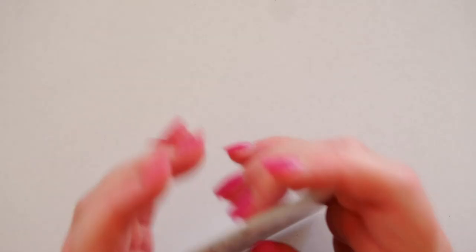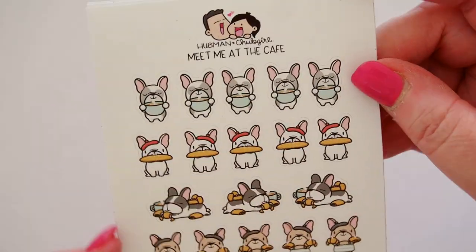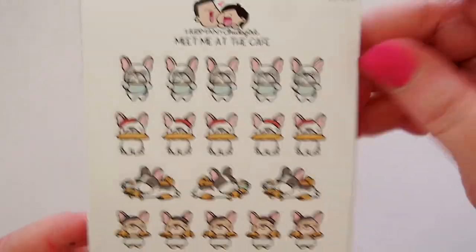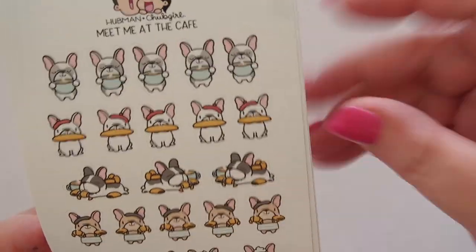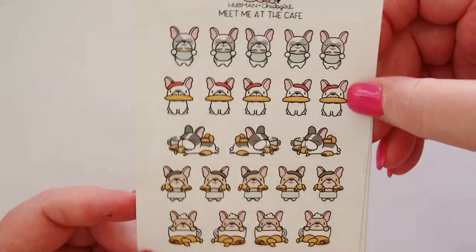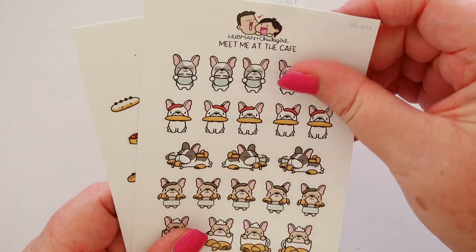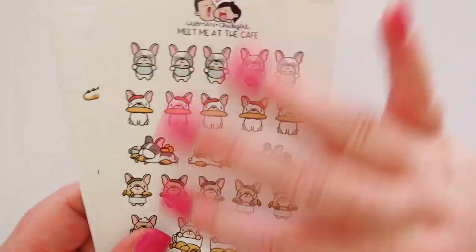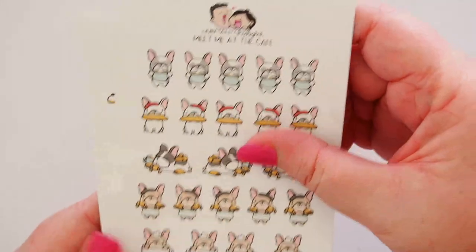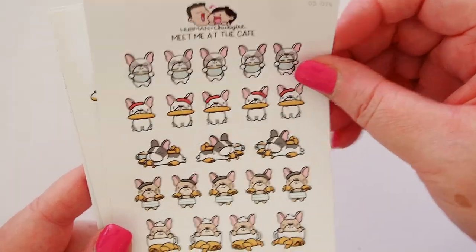So then we have a bunch of stickers as well. This one says 'meet me at the cafe' at the top, and it's got all of these little puppies with their treats. It's so cute. These are a matte finish but very smooth — no texture — and they're vibrant white as well. They're gorgeous.